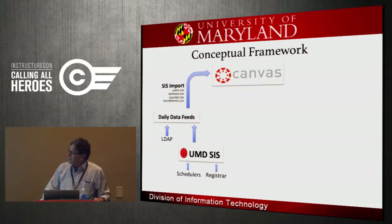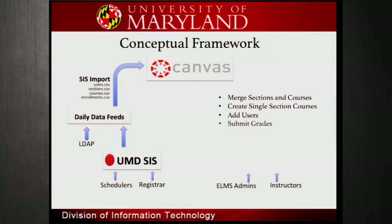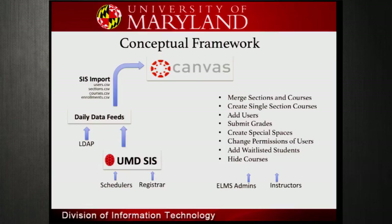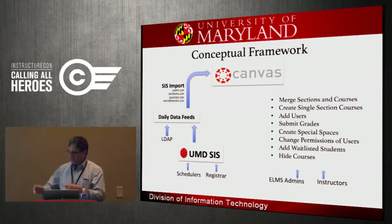LDAP sits over there for our users file. EMT sits between our ELMS administrators out in the colleges and instructors who need certain things done. They like to take sections out of one course and create a standalone course in Canvas — unmerging sections. They want to add people, submit grades, create special spaces like an organizational space for a club, change permissions of users, add students from a wait list, and hide courses so they can focus on current ones. These are the kinds of things EMT does.